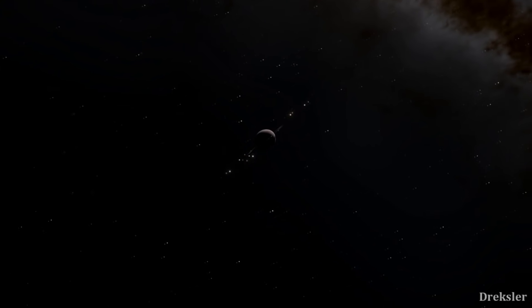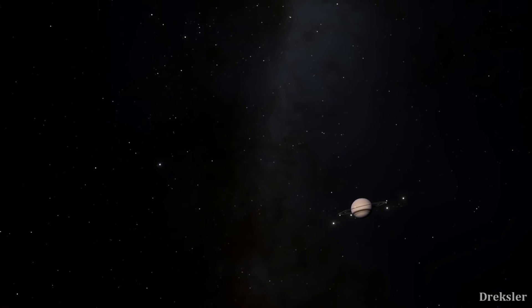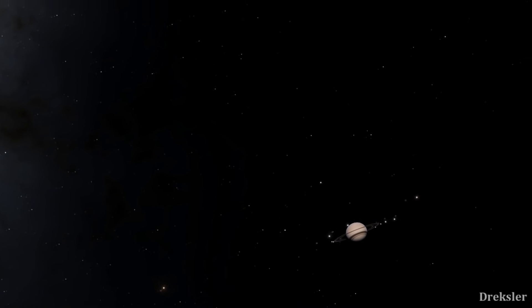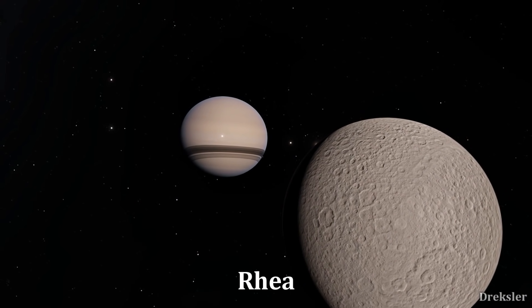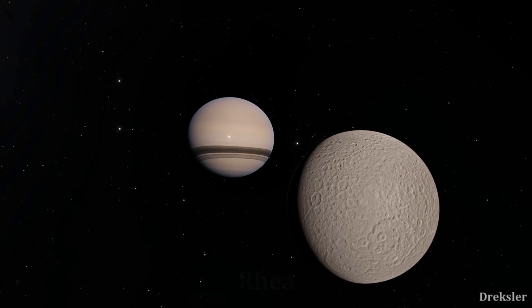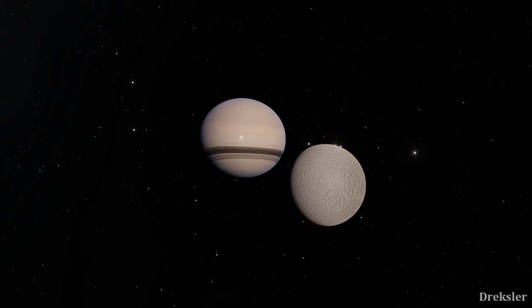Iapetus is also tidally locked, like most spherical moons. It needs 79 days to rotate around its axis and to complete a full orbit around Saturn. This means that while viewing Saturn from Iapetus's surface, it would stay on one side, but because its orbit is inclined, it would still move slightly back and forth. Most spherical moons are tidally locked but don't have inclined orbits, so from a moon like Rhea, Saturn stays almost completely fixated in the sky.